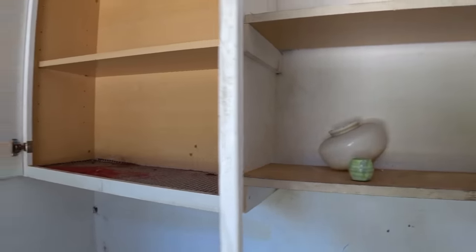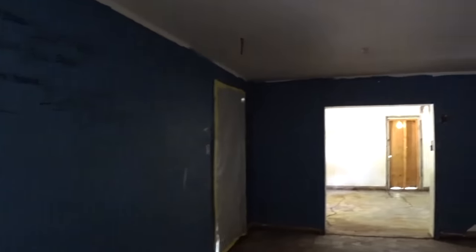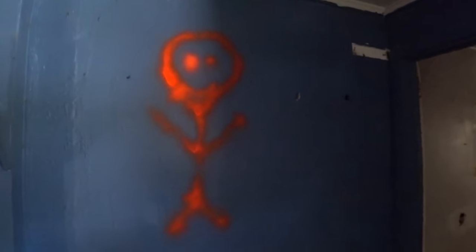This is almost identical to the little kitchen area at the front of the building, because we're at the back of the building now. Except this room is much bigger — a big blue room. Looks like a bathroom here. I wonder if that's a little bathroom symbol they made.